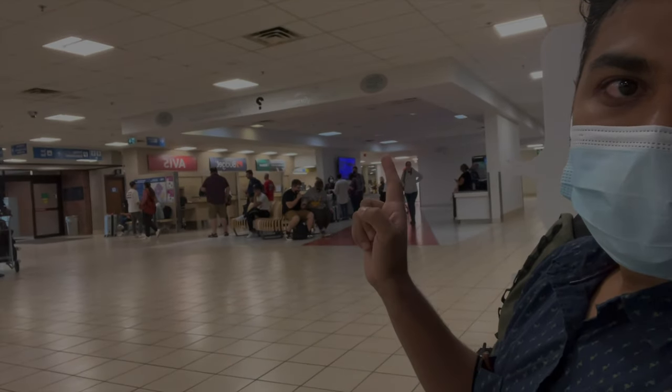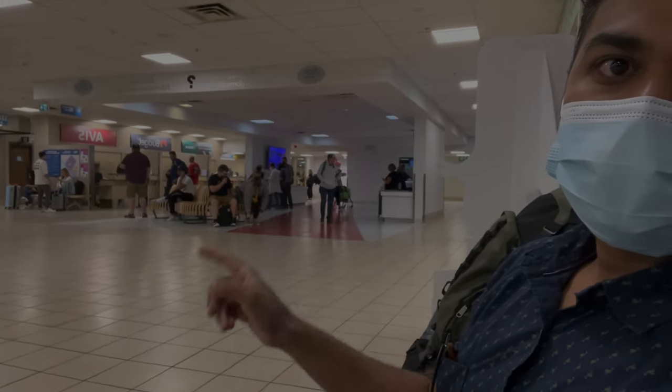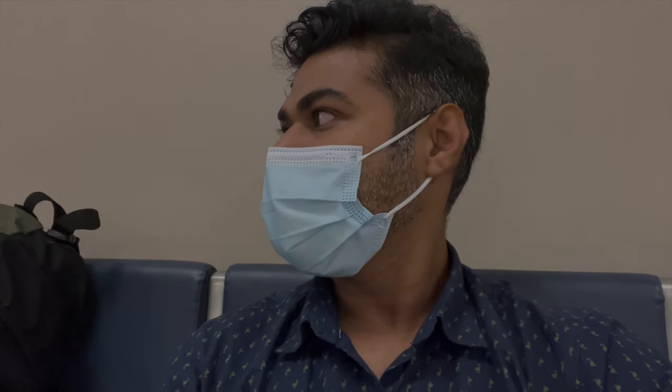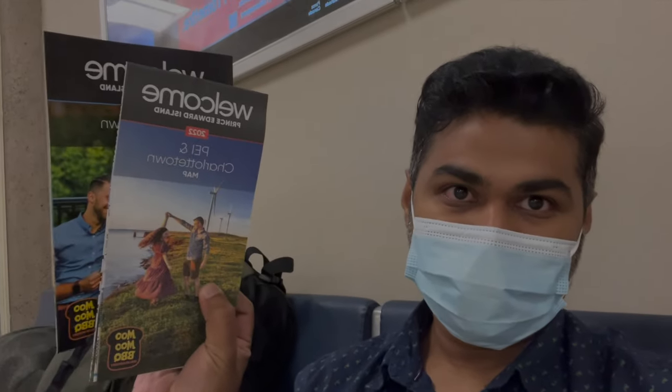There are a couple of counters where you can get rentals done and that's about it. They have a few machines where you can take out some cash and they have maps for the city and what to do. So carrying on this leg of the journey.